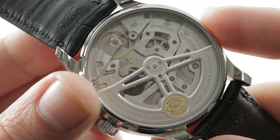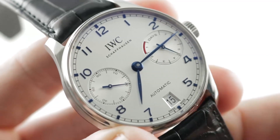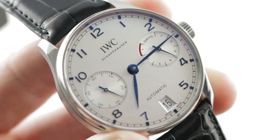A circular Côtes de Genève finish, satin finish, engine turning on the base plate, and all screw heads are black polished. You can see this IWC Portugieser Automatic 5007-05 and make it yours on The Watch Box. Thanks.